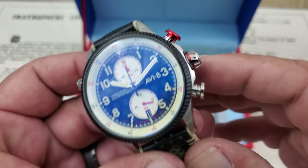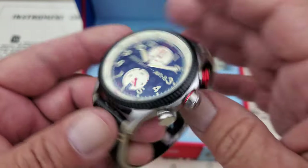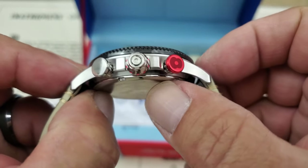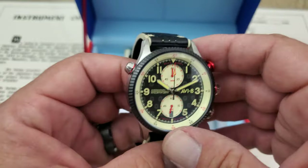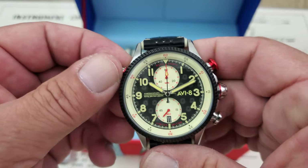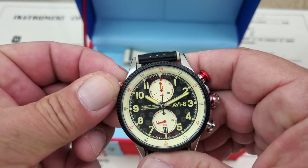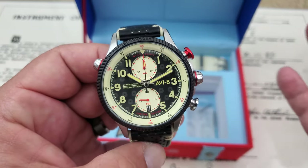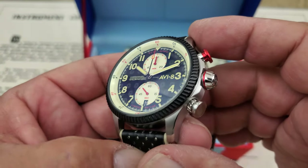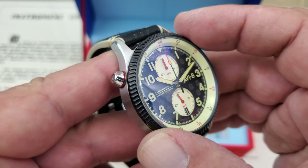The crown is non-screwdown but has a cool knurling and a little red line around it as a nice accent. The top pusher has a red two-petal poppy on it, the Aviate logo is on the crown, and there's a second crown on the opposite side — that one lets you turn the inner chapter ring for timing different things, adding extra functionality beyond a standard chronograph. The bezel is non-turning but features a coin-edge cut at an angle, almost like a saw blade or gear, which I really love.